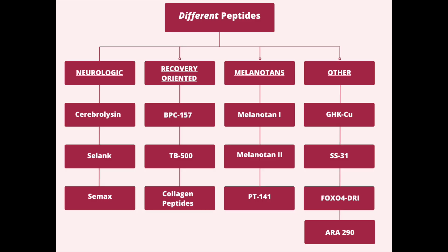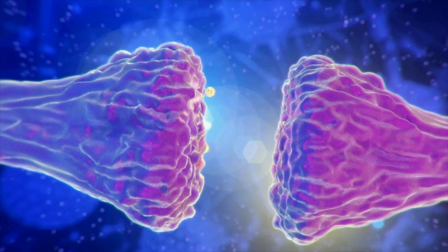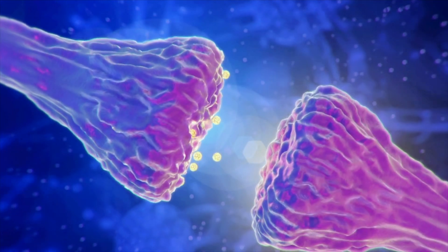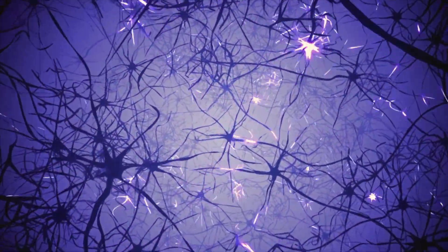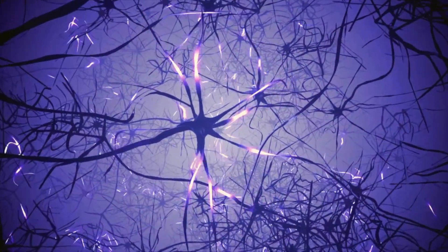Cerebrolysin, Selank, and Semax are the cognitive-enhancing nootropic-type peptides. Cerebrolysin is essentially an undisclosed concoction of neurotrophic factors touted to be involved with neurorecovery and neuroplasticity, while Semax is a heptapeptide derived from the structure of ACTH, or adrenocorticotropic hormone. Selank, on the other hand, is an analog of an endogenous peptide called tuftsin. Semax, like Cerebrolysin, is thought to modulate neurotransmitter activity such as brain-derived neurotrophic factor (BDNF), which is implicated in synaptogenesis and mood. Selank is thought to be more anxiolytic, with minimal data suggesting a role in neurotrophic factor expression. Overall, access to human data among these three is lacking, with Semax appearing most promising in the context of post-drug recovery, and Selank possibly possessing anti-anxiety properties without the human research to really show for it yet.